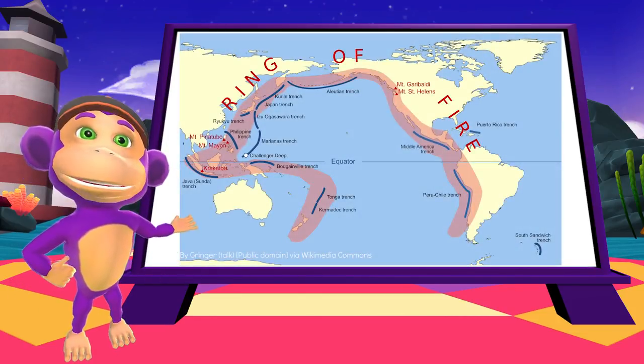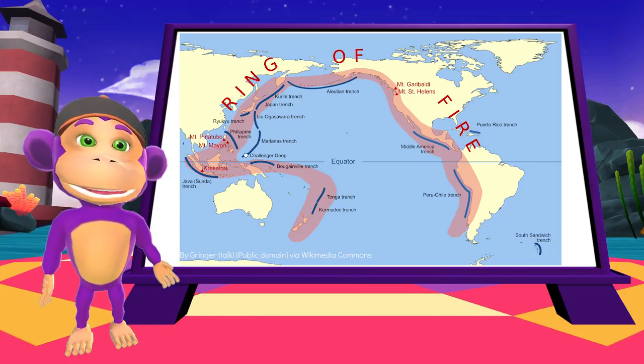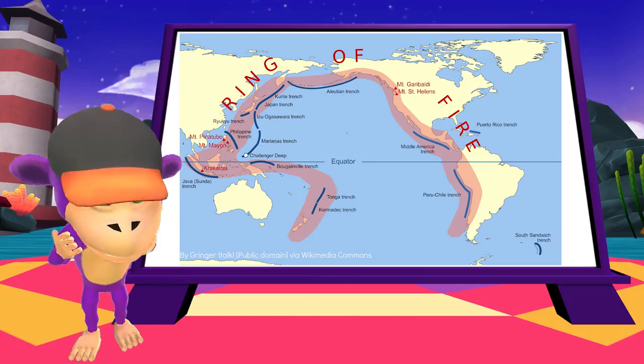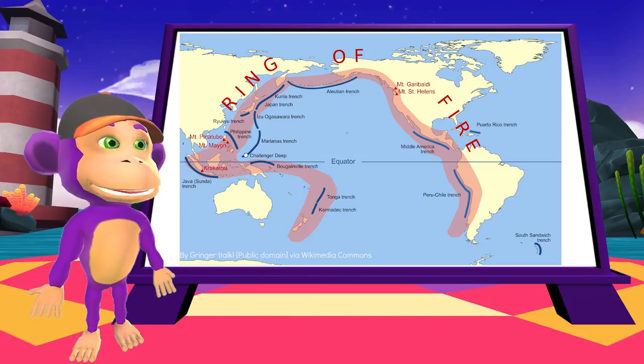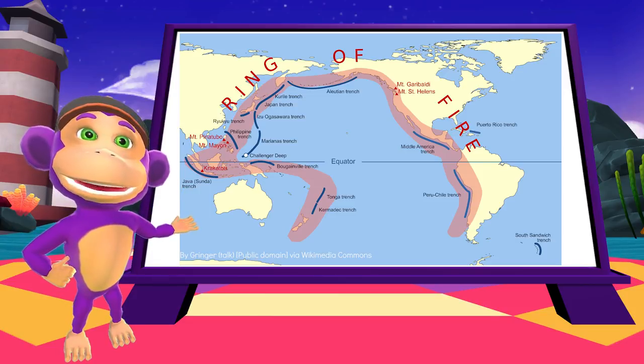There are about 1,500 active volcanoes around the world, and many more that are extinct. About 90% of the world's active volcanoes are found around the Pacific Ocean, in what is called the Ring of Fire.